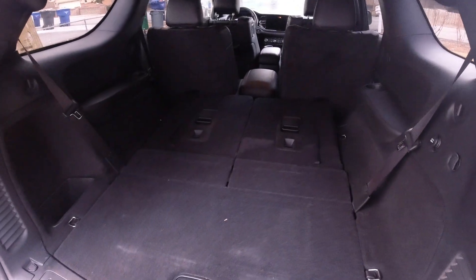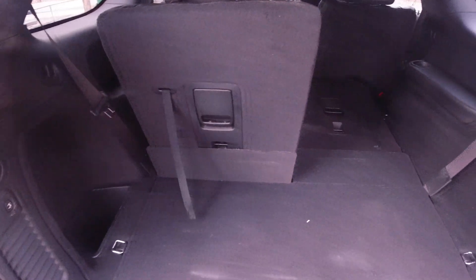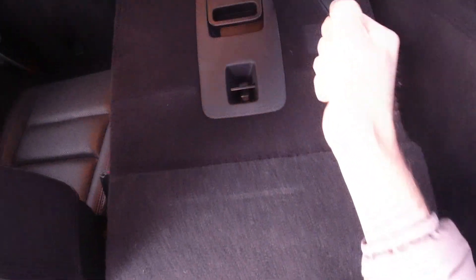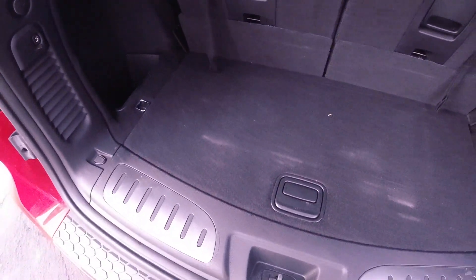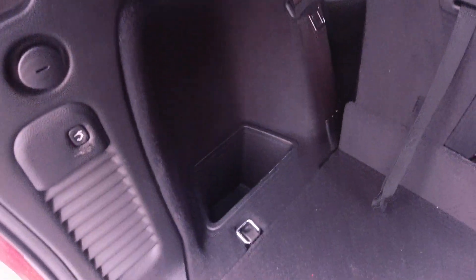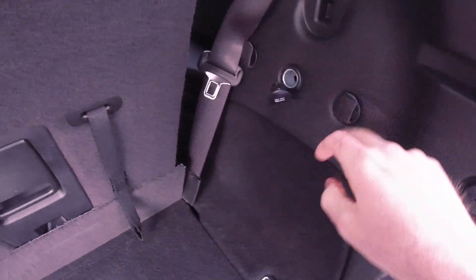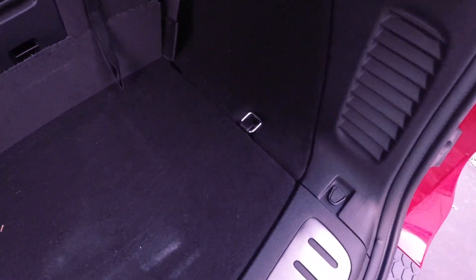Here's the space you have with the third row seat folded. Third row seats are really easy to extend — pretty simple. I like manual third row seats. Headrests pop up and that's what you're working with with the third row extended. Other things back here: some storage cubbies, a 12-volt DC outlet, provisions for a cargo net and a cargo cover. Some little attachment points and then some tie downs there.